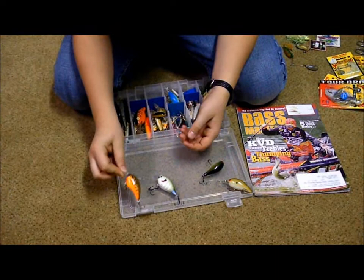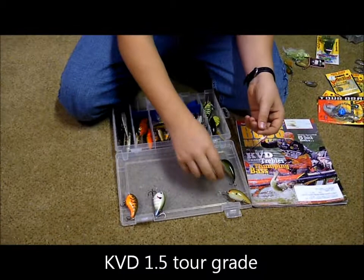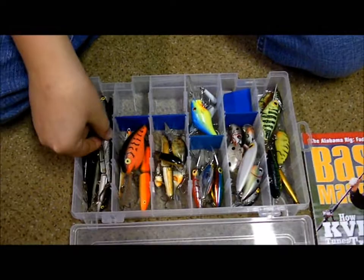This is a Strike King 2R grade crawfish color squarebill crankbait. This is a sexy sunfish, also Strike King. This is a Bomber baby bass root beer color, also Bomber. And then I just have some fire tiger crankbaits, some Hot-N-Tots, some bleeding colors, and some jerkbaits.